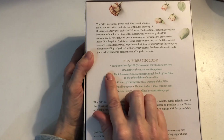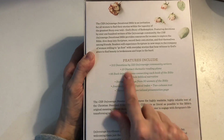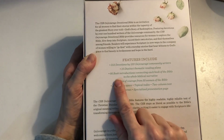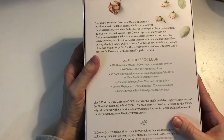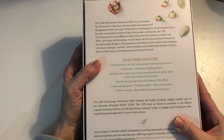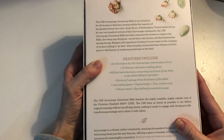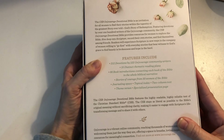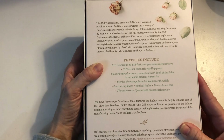In this Bible it comes with 312 devotionals, 10 distinct thematic reading plans, 66 book introductions connecting each book of the Bible to the whole biblical narrative, stories of courage from 50 women of the Bible, journaling space, topic index, two-column text, themed verses, and a presentation page.